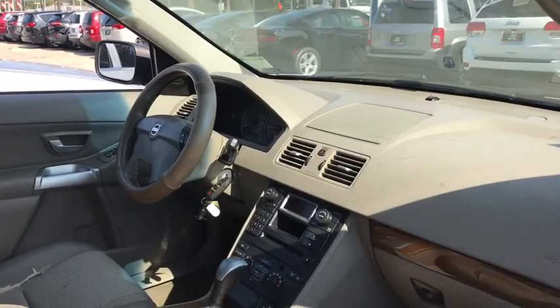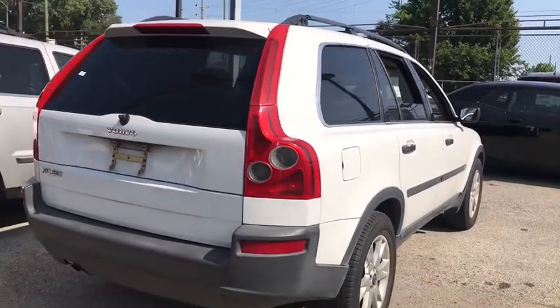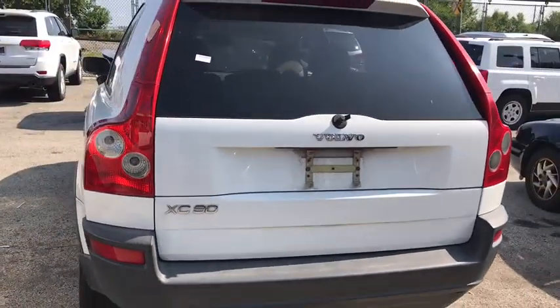Here are some of this vehicle's great options: keyless entry, steering wheel audio controls, anti-lock braking system, traction control, stability control, leather-wrapped steering wheel, adjustable steering wheel, power steering.